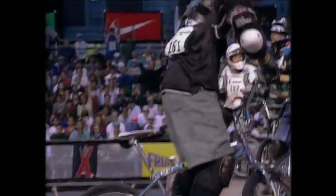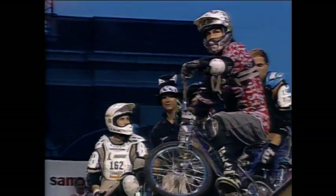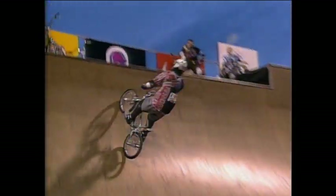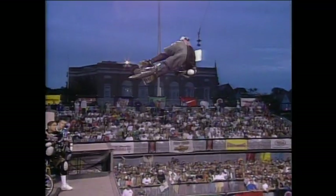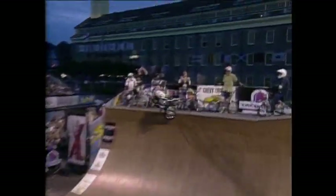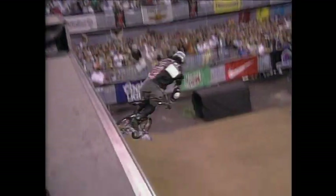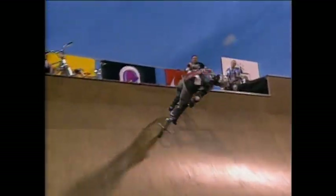He goes up the escalator, stalls it, and has to come back down. But he is the master of air — what he does in the air, nobody else does. He gets higher and he pulls more variations than anybody. That's why he scores so high. He's got a steel plate in his left shoe. Another 540 and another tail — a no-foot 540 to a tail. Look at the combination he just keeps spinning off.